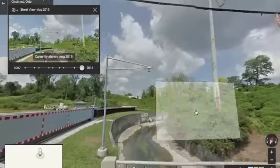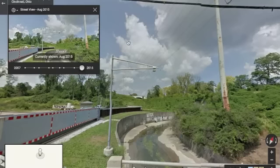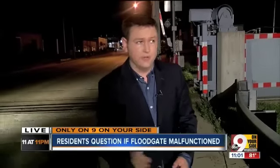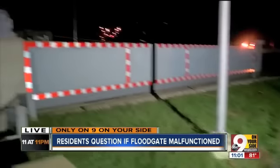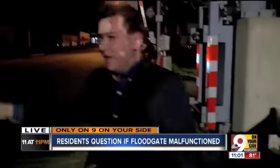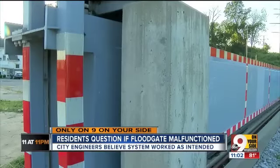He stated that the sensor is supposed to activate when the water level gets to a certain height. You can see the flood wall sensor here in this close up. This sensor over Duck Creek tracks the water level, and at a certain point it's supposed to trigger this blockade to move right over the road. The entire time, the floodgate where this happened never budged.